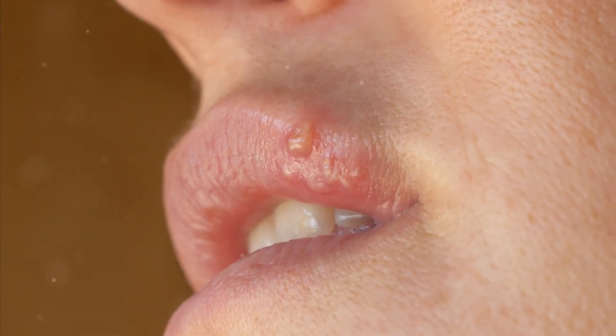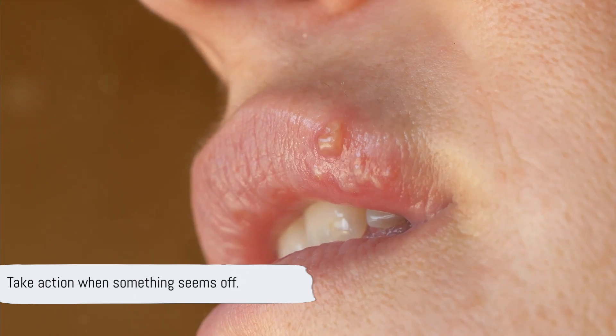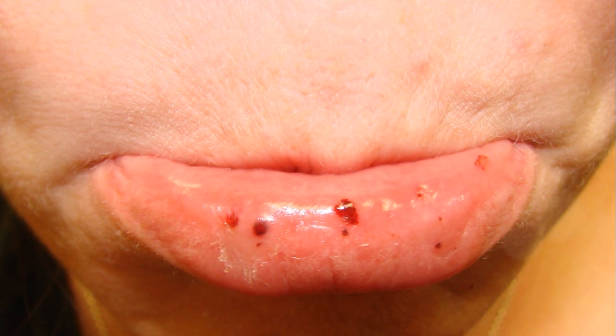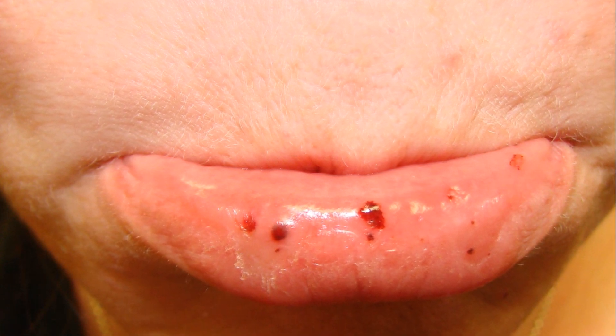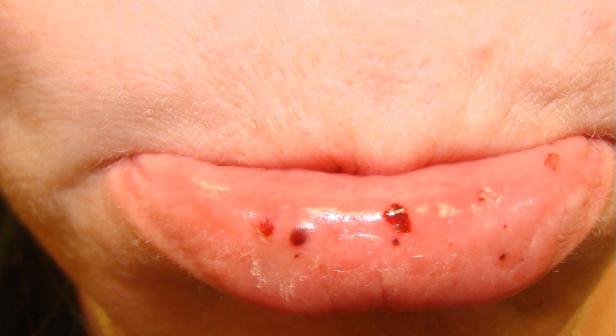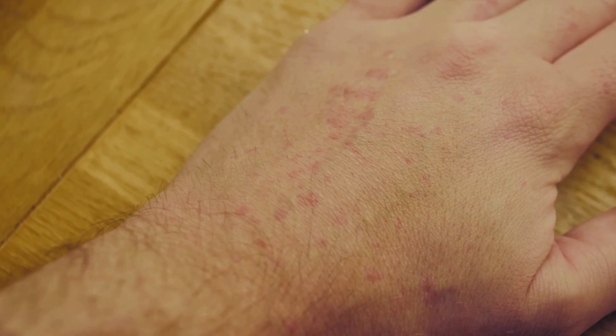In conclusion, oral purpura is a condition that manifests as unusual blood blisters in the mouth and is indicative of a hemorrhagic disorder. The key to managing it lies in early detection and timely medical intervention. If you notice any of these symptoms, please seek medical attention immediately. Your health is priceless, and it's essential to take action when something seems off. Don't ignore these signs — they could be an alert to an underlying medical condition.